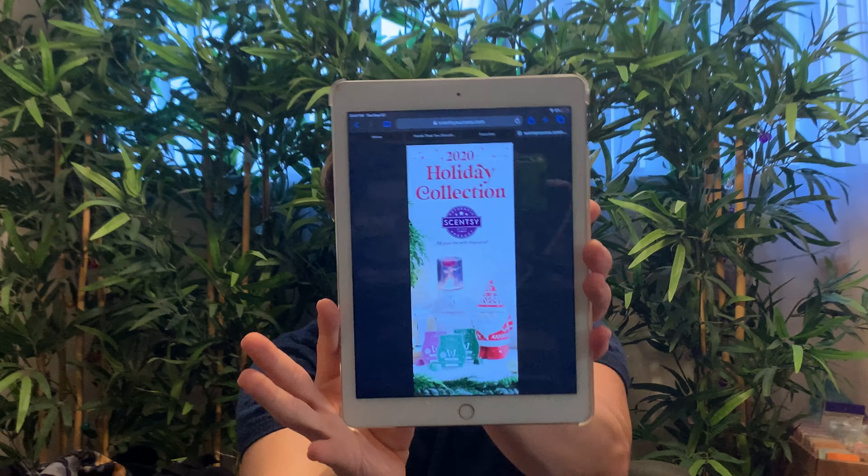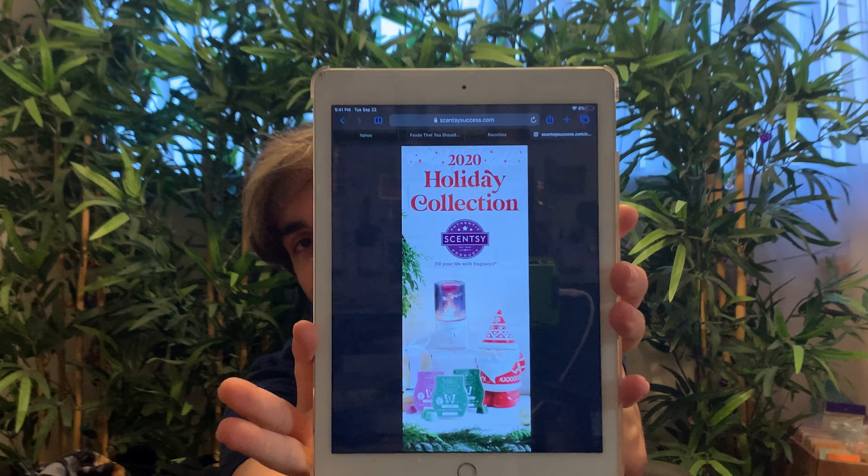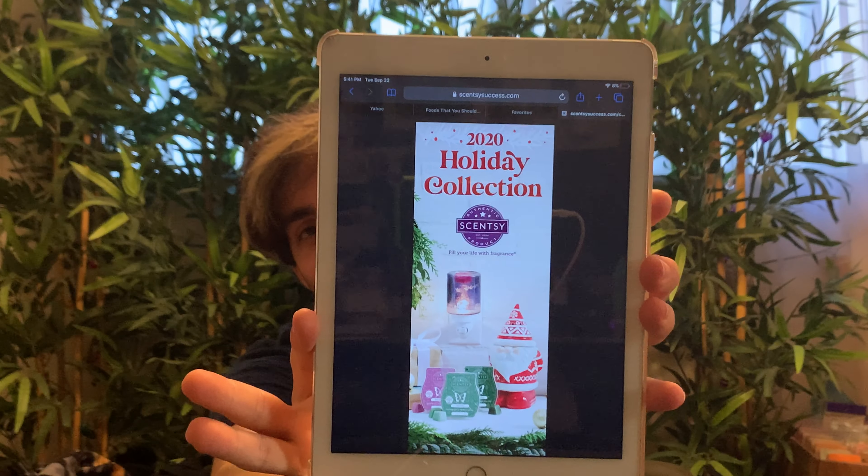So we have the 2020 holiday collection. I think the big highlight beyond all the warmers and other things we're going to peruse through together are the three fragrances that are coming out, particularly in the wax because everyone's all about the wax usually. We're going to talk about those first. We have three that will be sold as a three-pack for $17 US, and we have three scents.